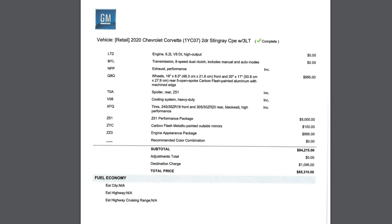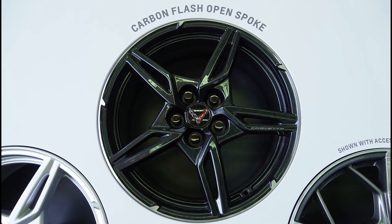From there, we have the wheels — this is where you all truly saved me. I had so many subscribers give me great feedback on what to do when I asked in a previous video whether to go with the Trident or the carbon flash. I was really stuck on this, and I decided to save my money and just go with the carbon flash wheels.